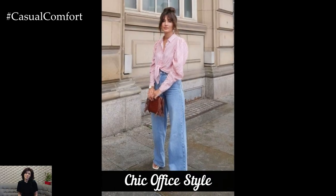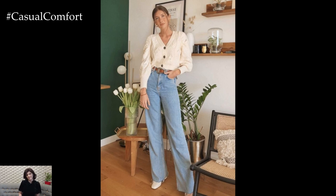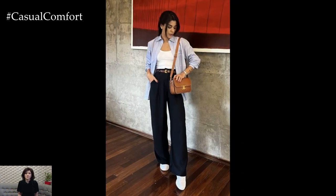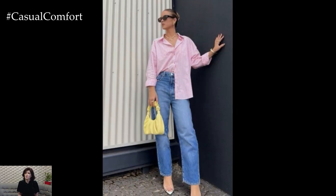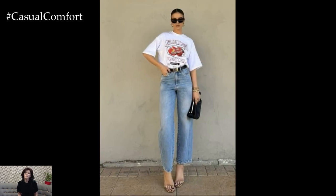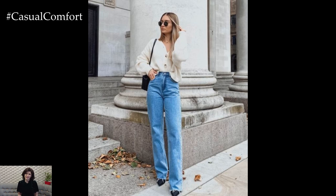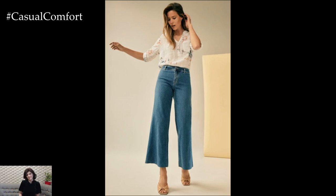For a night out, Wide Leg Jeans can bring that wow factor while keeping things comfortable. Pair them with a sleek satin camisole or a fitted bodysuit and throw on a chic oversized blazer for that extra layer of sophistication. The combination of flowy wide-leg jeans with a form-fitting top creates the perfect balance between structured and relaxed, making this look incredibly flattering for all body types. Heels are a must for evening looks as they add height and enhance the flow of the jeans, making your legs appear longer. Opt for bold accessories like statement earrings or a standout clutch to take your outfit to the next level.